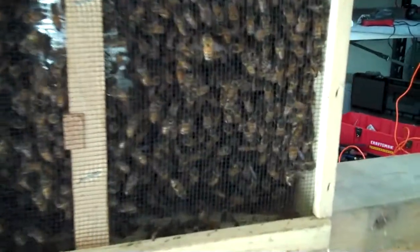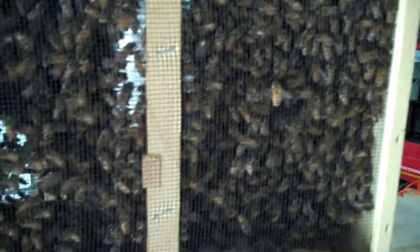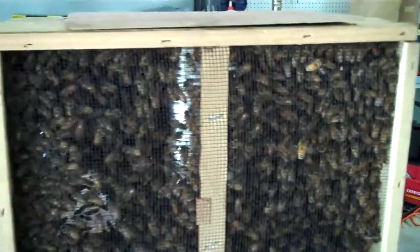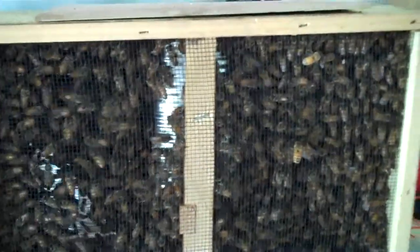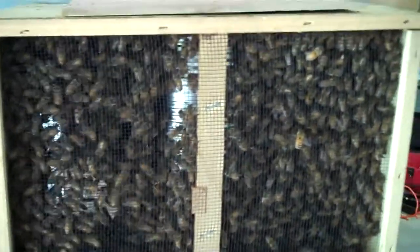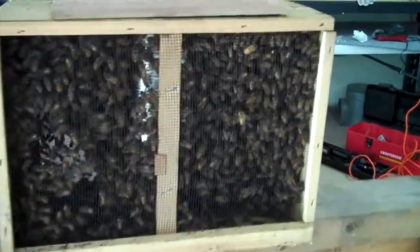Somewhere in this giant mass of bees there is a queen in a small cage. This is about two and a half pounds of bees and the can in the middle is full of syrup — that's what they've been eating for the past few hours or day that they've been in this box. Today they'll be free.